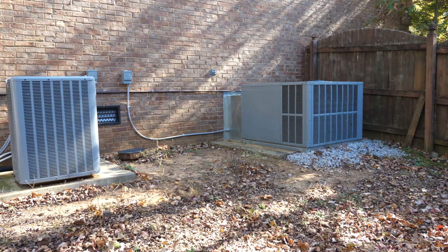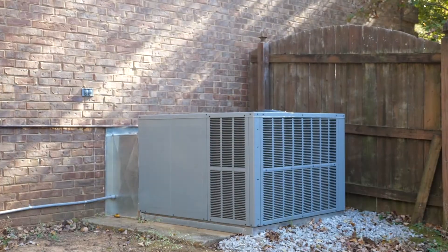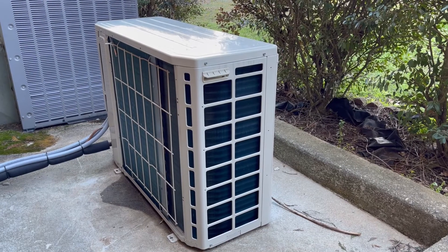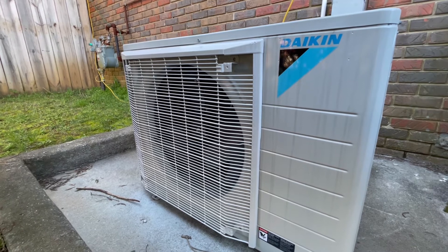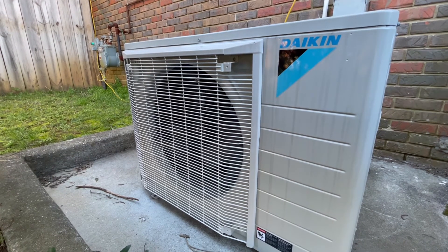If your air conditioner starts making odd noises, this can be a clue that there needs to be a repair to the unit. You could have a loose belt, or your unit could need lubrication in certain areas.